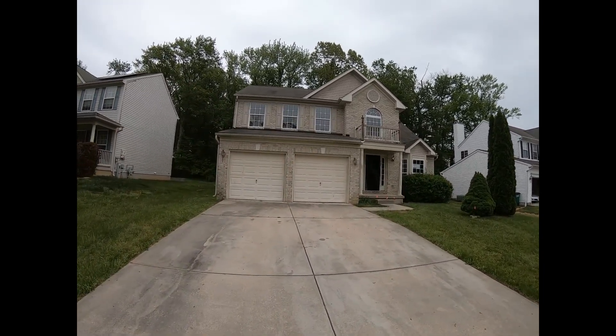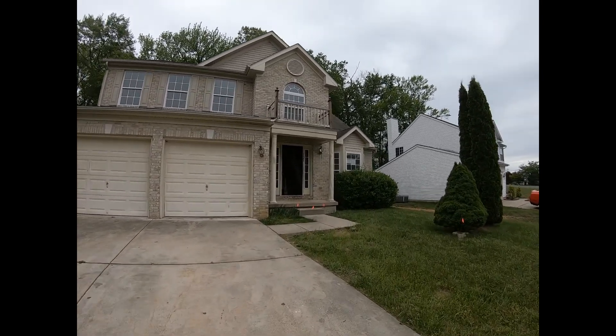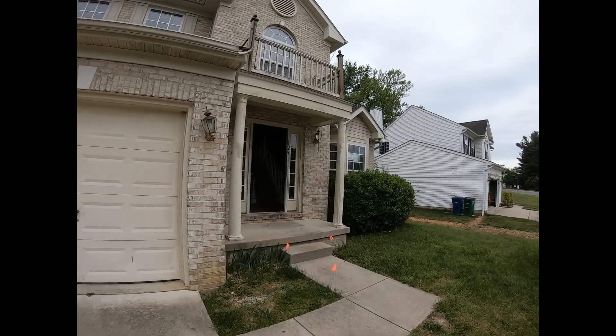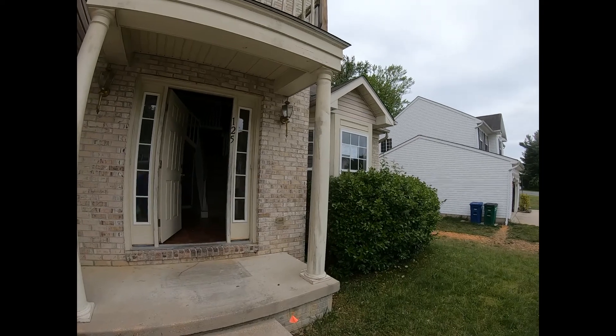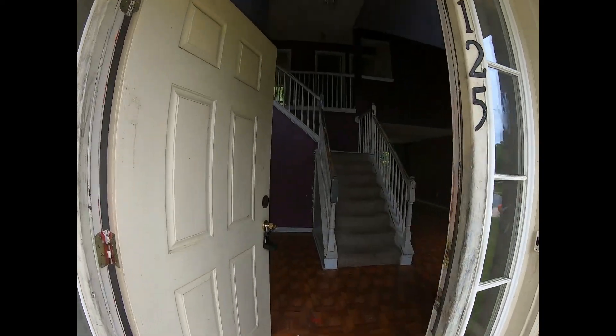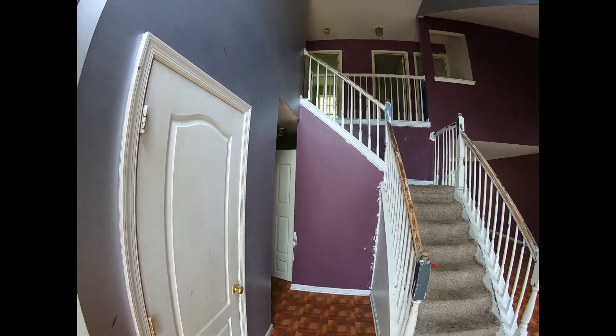Let's go in and take a look. So we're going to head on up here. Now I will tell you that this house definitely needs some work. This has been pretty beat up and you will see that for yourselves.